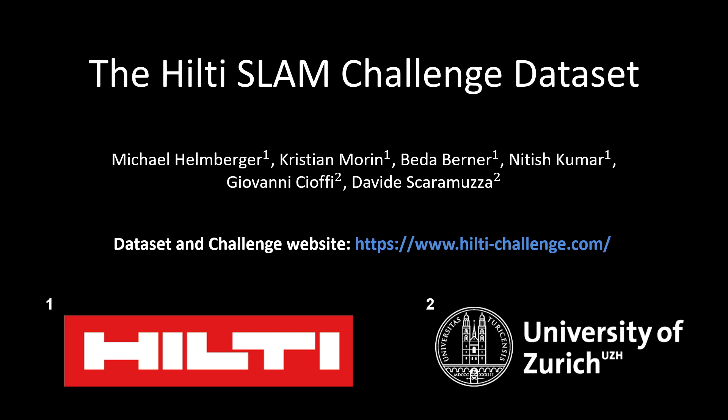Hi, my name is Giovanni Cioffi and in this video I'm going to talk about our work, the Hilti SLAM Challenge dataset.